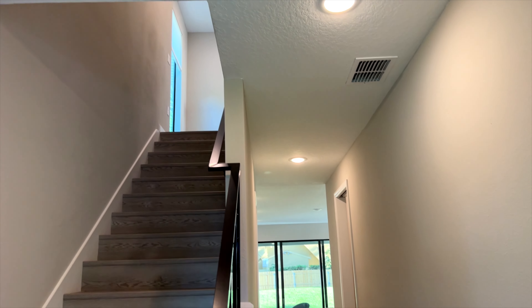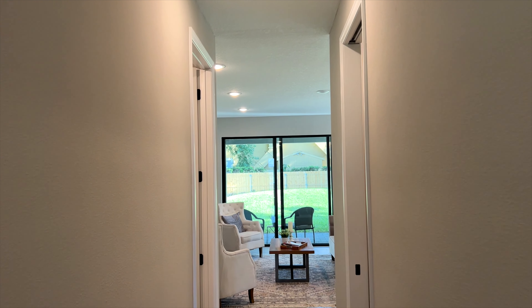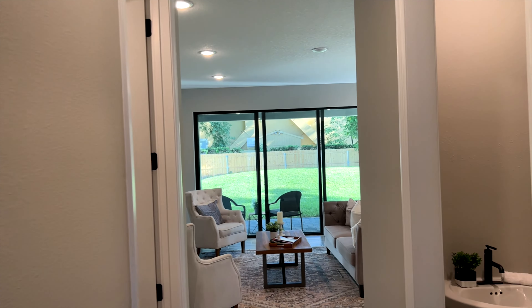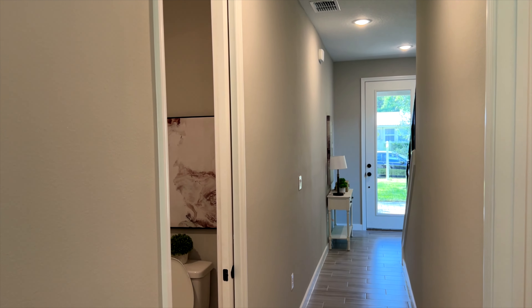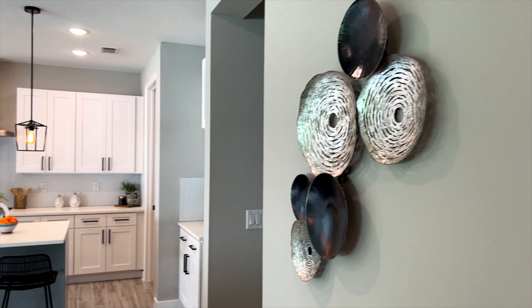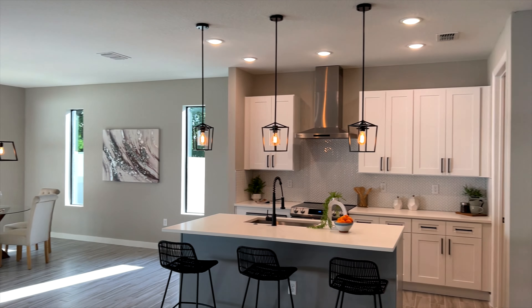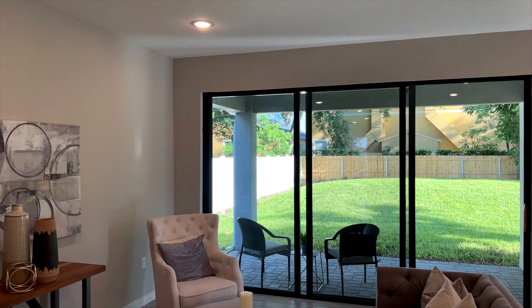As soon as you come into the property it's very warm. We're going to get started with the first level — it is a two-story home. Before entering the living space you have the half bathroom, good for guests, and then directly across you have an additional storage space right under the steps. Here's that entrance from the living room point of view.